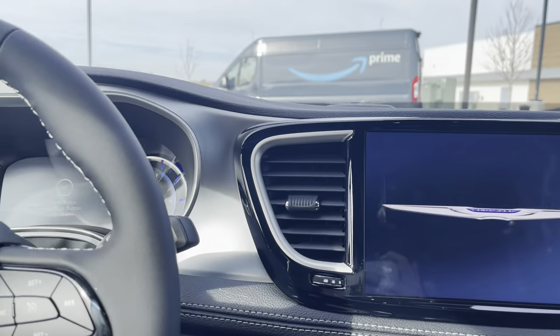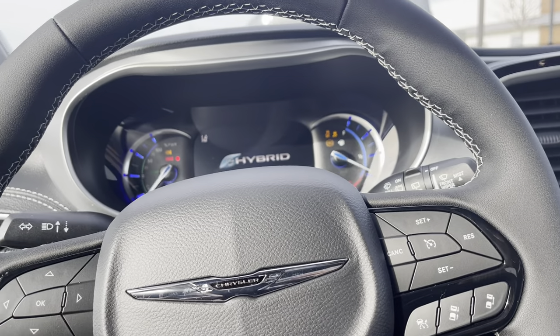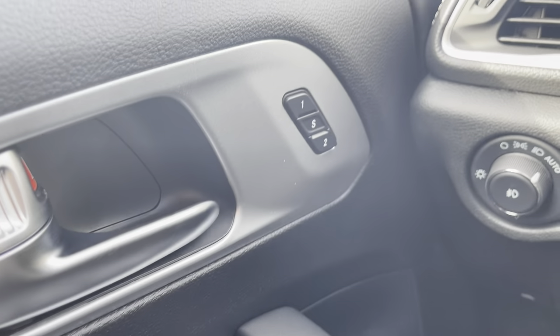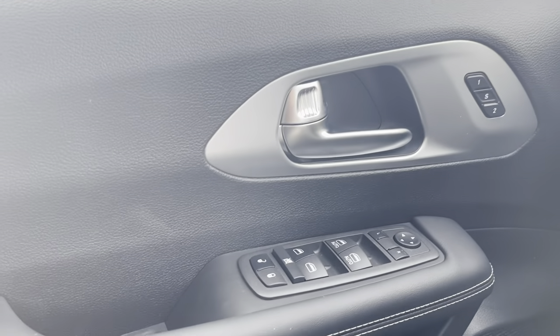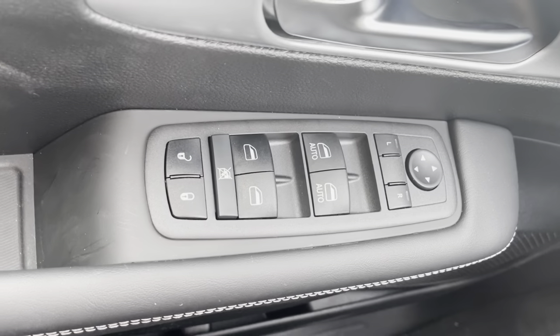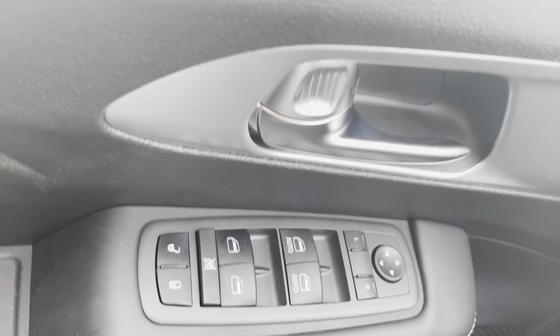Now we get in here and turn it on. It does have the memory seats in the driver's seat, and then here's for your locks, windows, and all that.